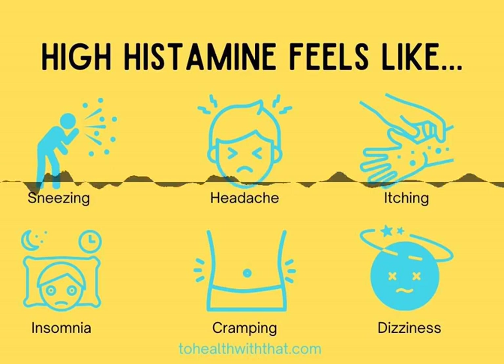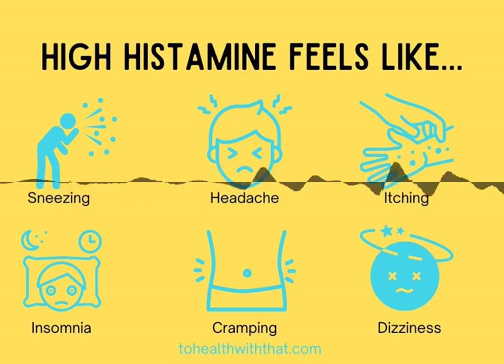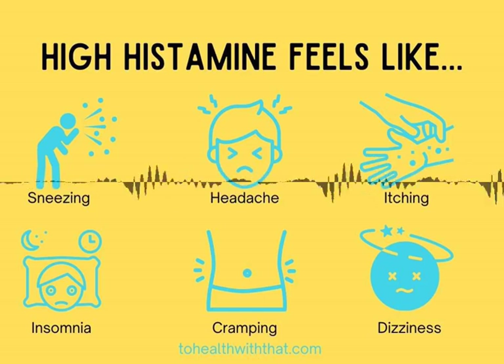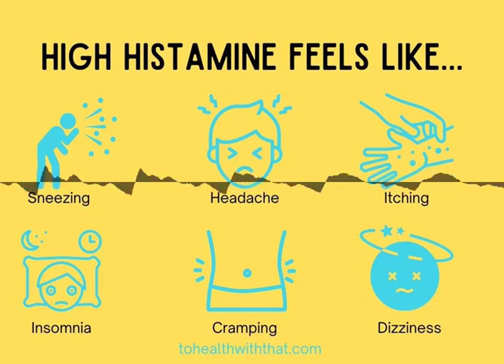Histamine is mostly formed in your mast cells, which are immune cells that protect sites vulnerable to injuries like mucous membranes in your nose and mouth, your internal body surfaces, and the insides of your blood vessels. Also in your basophils, which are a different type of white blood cell in your immune system that responds to allergens.